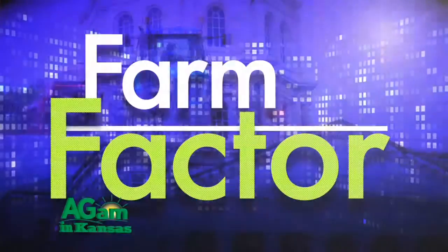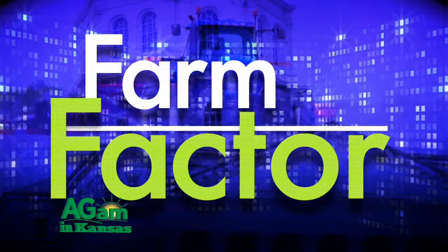Thanks for joining us. I'm your host, Jamie Bloom, and I hope you enjoyed today's show. See you next week on Farm Factor. We're here every Tuesday on AgAM in Kansas.